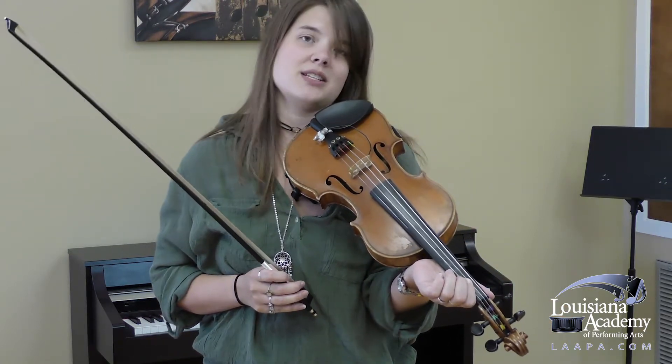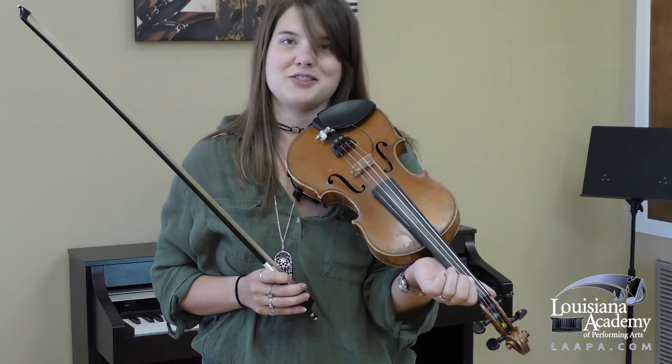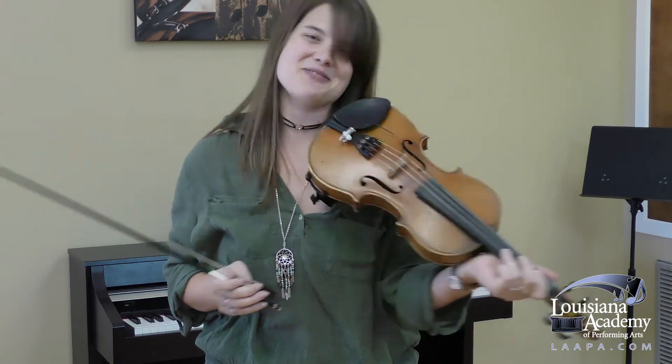So, in short, a violin has strings and a fiddle has strings. Thank you very much. We'll see you guys next time.